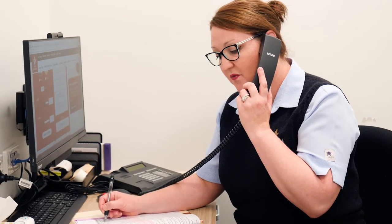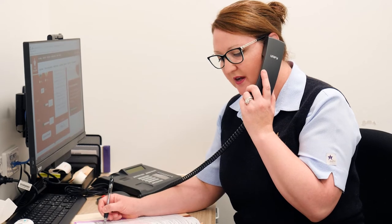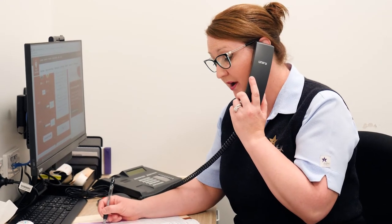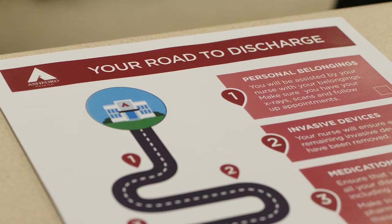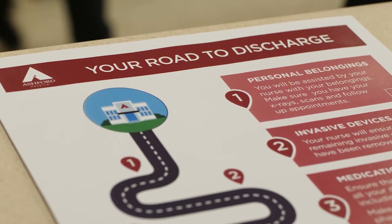We will contact you the day after your surgery to check your progress. However, if you have any queries or concerns, please contact your doctor's rooms. If your doctor has not already done so, we will provide you with written information about your post-operative instructions. We look forward to caring for you at Ashford Hospital.